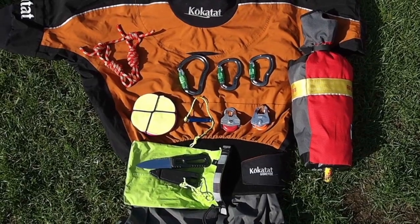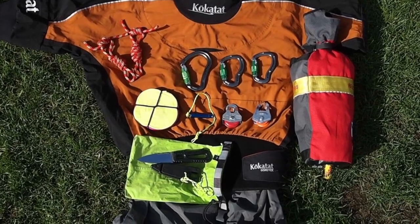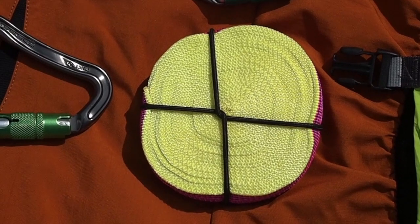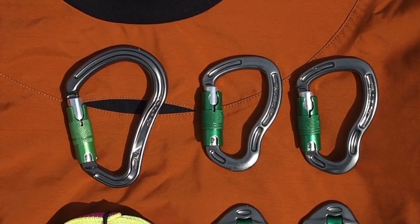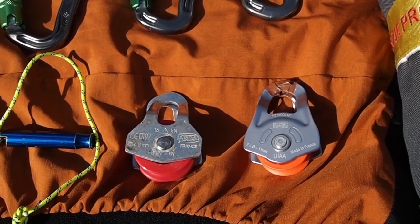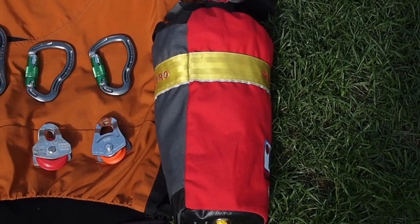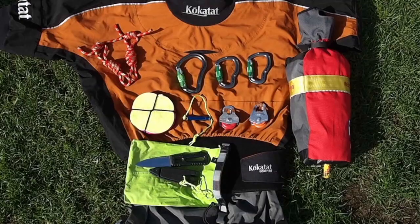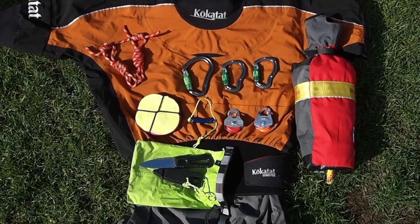On the subject of carabiners, there are a few other items worth carrying on your person as a basic rescue kit. We recommend a five-metre length of unstitched webbing, three large locking gate carabiners, two prusik loops, two pulleys, a whistle, a throw bag, and of course a river knife. The various uses of these items will be covered in more detail throughout the video.